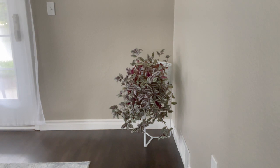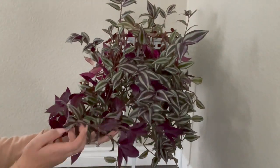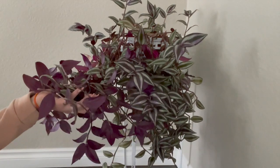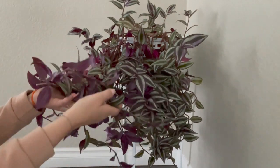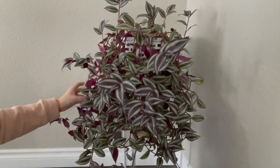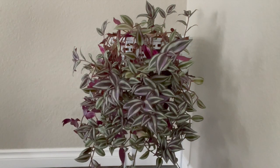My tradescantia zebrina just kind of lives in the corner of the dining room here. I had it in a different corner where it got a lot more light and it was much happier, but she is still surviving and thriving over in this corner, putting out that beautiful purple color and she just continues to trail down. At this point she's very close to touching the floor so I'm going to have to get my pruning shears out.